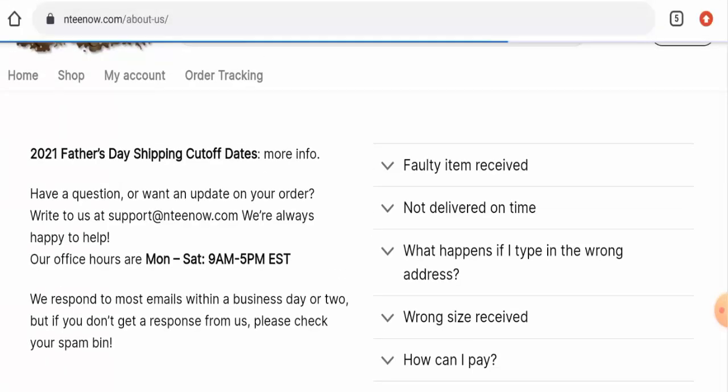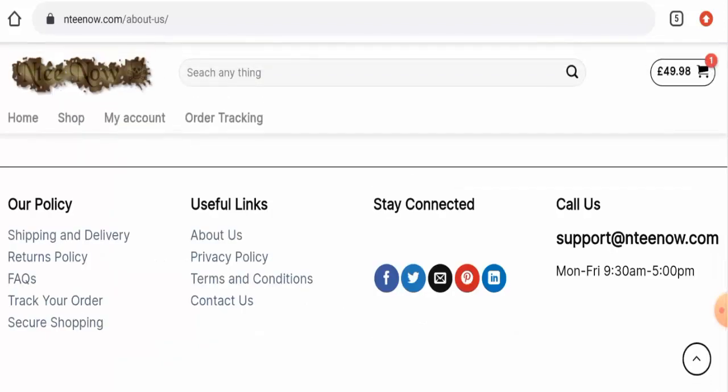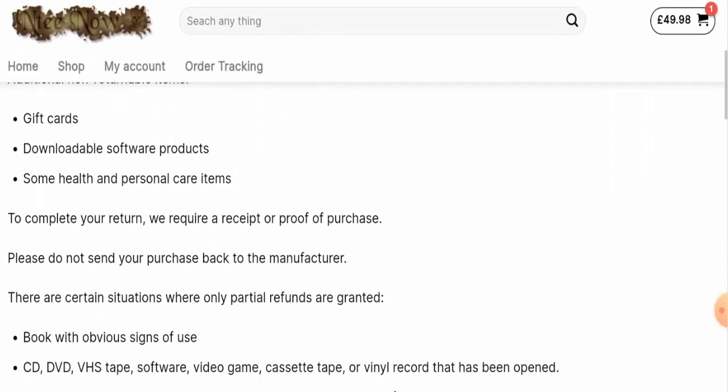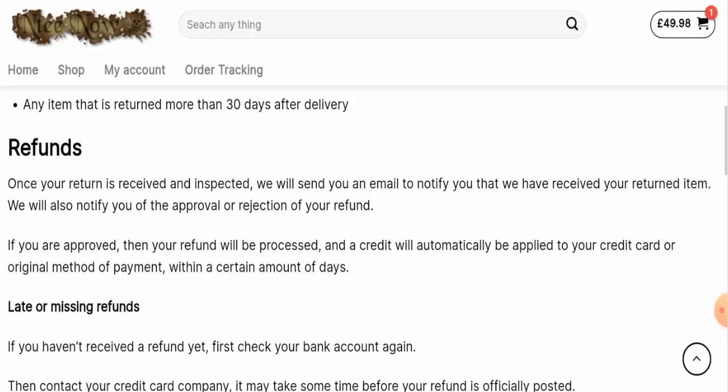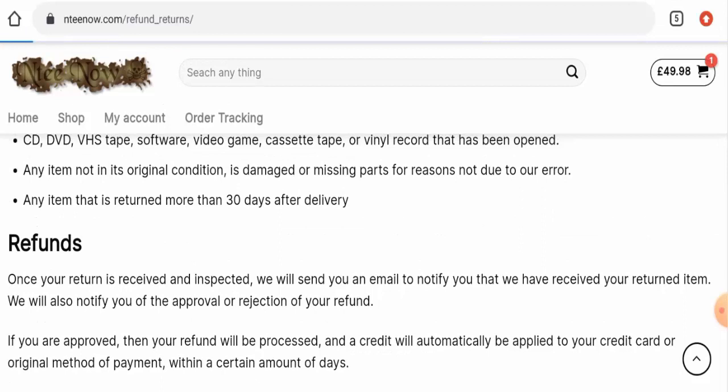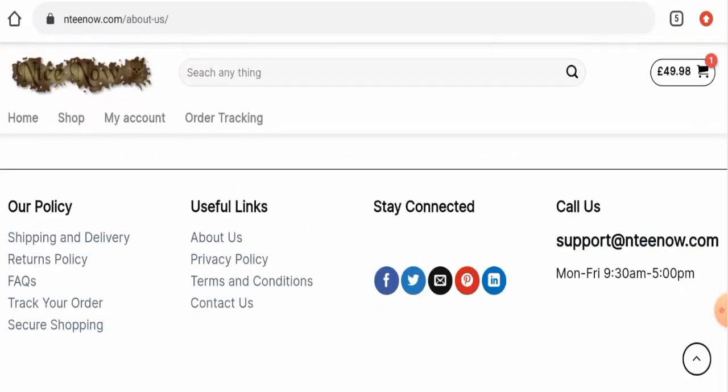Now we'll discuss about their social media presence. We have checked and found that this website does not have any social media presence at all, which is a huge drawback. Next, we are going to check the return and refund policy. It has mentioned that if you want to return the product, you have to return it within 30 days. About the refund, they have mentioned that once you are approved, the refund will be processed to your original mode of payment within a certain number of days. Do comment about your experience with the return or refund of the product. For return or refund issues, check our description area — there you will find links through which you can solve many issues.